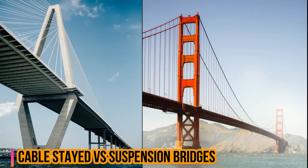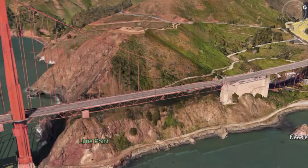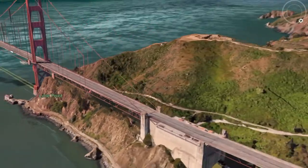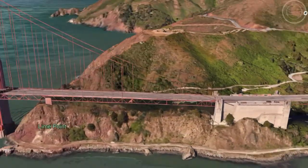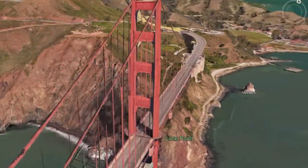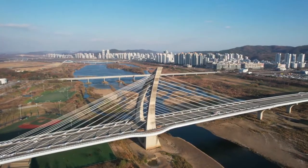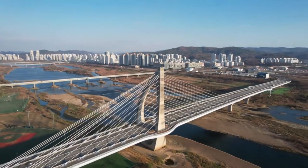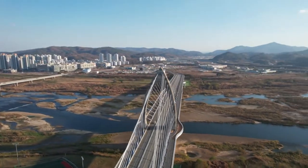The foundations of an earth-anchored structure like a typical suspension bridge have excessive cost. Cable-stayed bridges are usually self-anchored structures and, unlike suspension bridges, they do not require any end anchorages for cables. Therefore, cable-stayed bridges offer a good solution at locations where the soil conditions are not good for end anchorages.